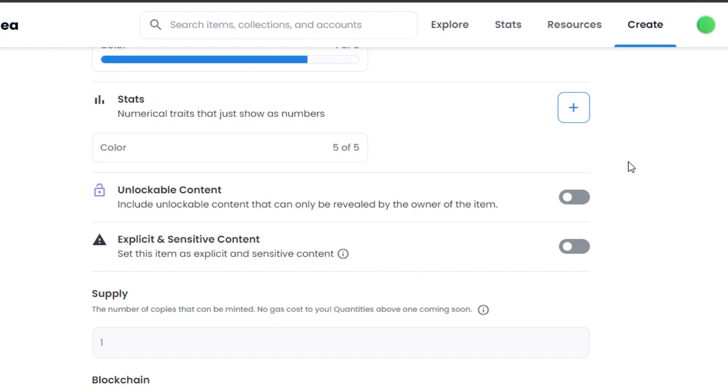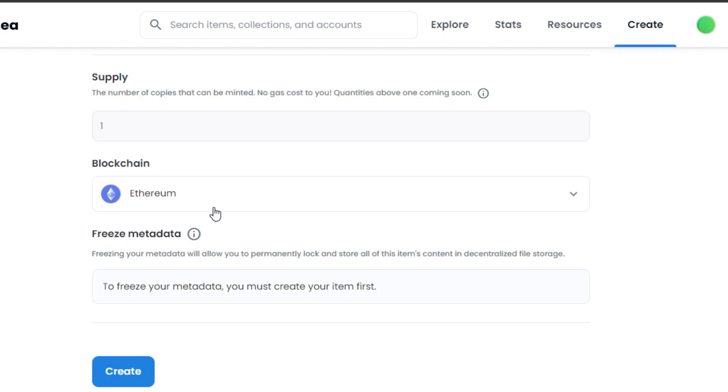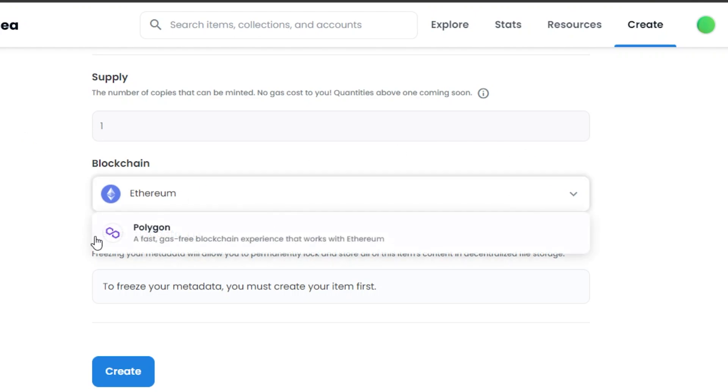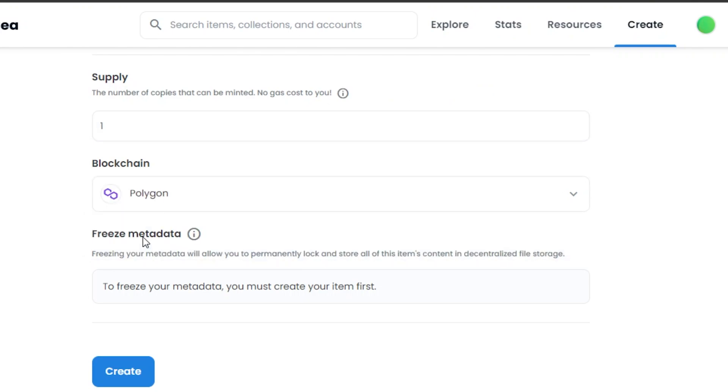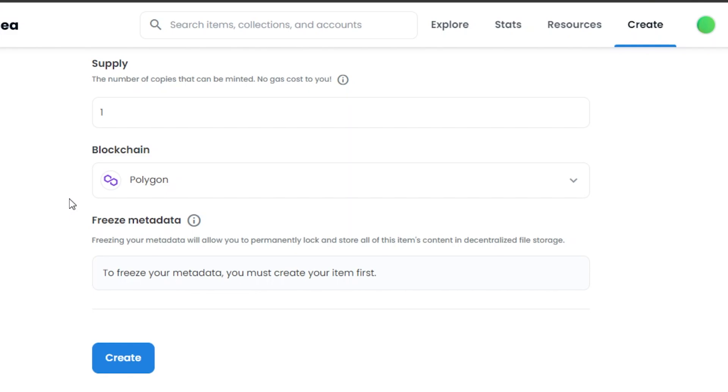Unlockable content can only be read by the owner of the item. Then we have the Sensitive and Explicit Content checkbox — you can check it if you think this should be marked as sensitive content. After that we have the Supply option, where we add how many copies we are going to be minting — I am going with one for now. Then we get the Blockchain option: you can select Ethereum or Polygon. Polygon will allow us to mint our NFTs gas-free, which is pretty amazing and also good for the environment.